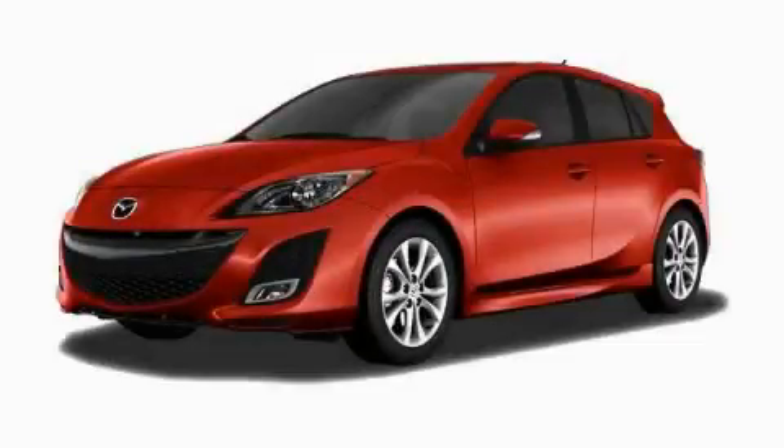This is a brand new 2010 Mazda 3. It has a 2.5 liter 4 cylinder engine and a 5 speed automatic transmission.